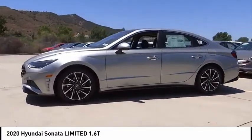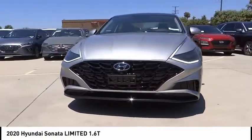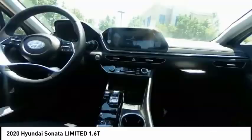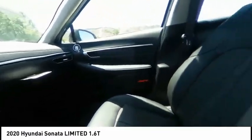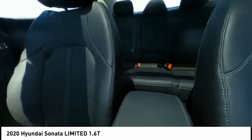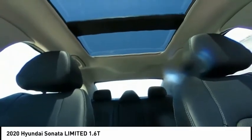This vehicle has less than 100 miles. Here are some of this vehicle's great options: electronic stability control, alloy wheels, brake assist, traction control, remote keyless entry, speed control, four-wheel disc brakes, power moonroof, rain-sensing wipers, mud guards.